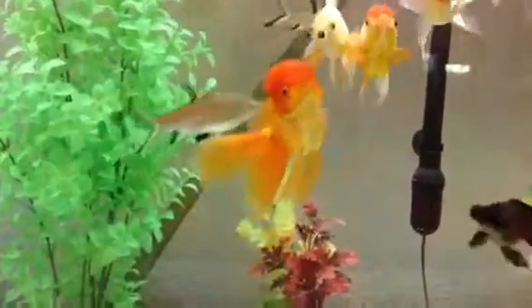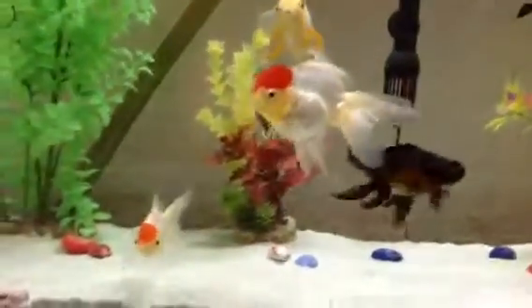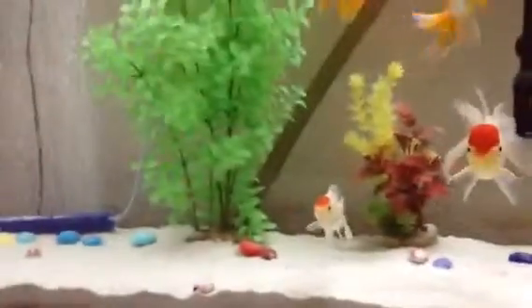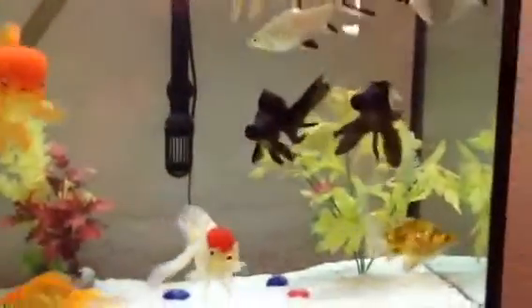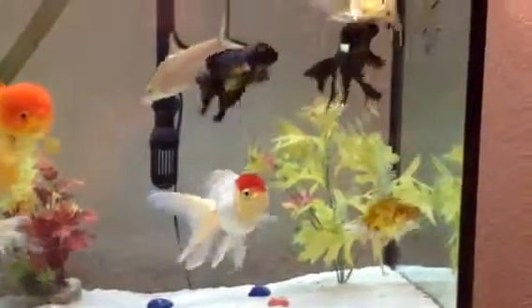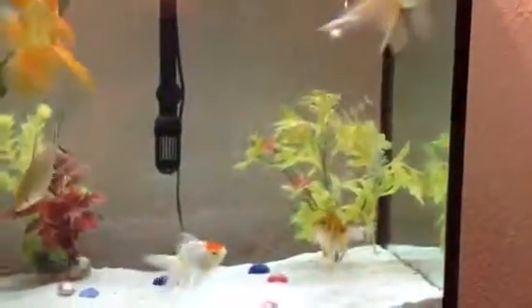And there's Ariel, the biggest fish in the tank — an oranda. And there are the black moors. Those are the largest black moors I've ever had, because I never realized how much you have to change water with goldfish. And now that I do, everybody's healthy and living.